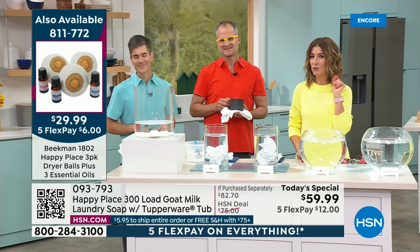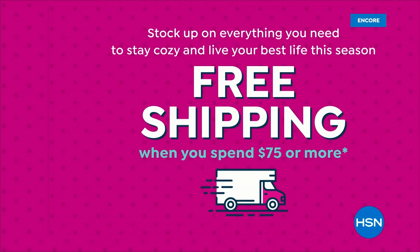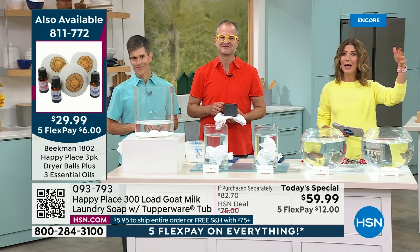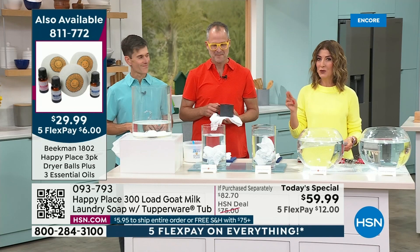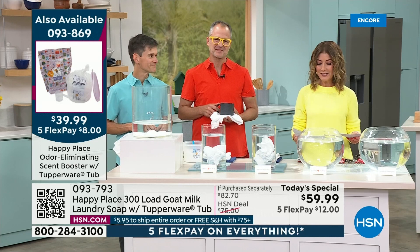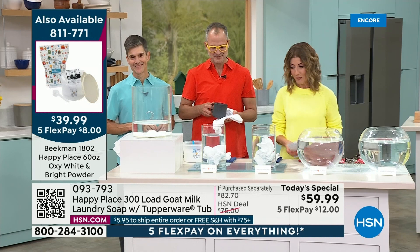We have a special offer: if your total order is $75 or more, you'll automatically be in the free shipping zone. You can order for you and a friend, or add other items. Coming up we have the dryer balls with three beautiful new essential oils, the Scent Booster — largest size ever offered — and the Oxy White and Bright Powder.